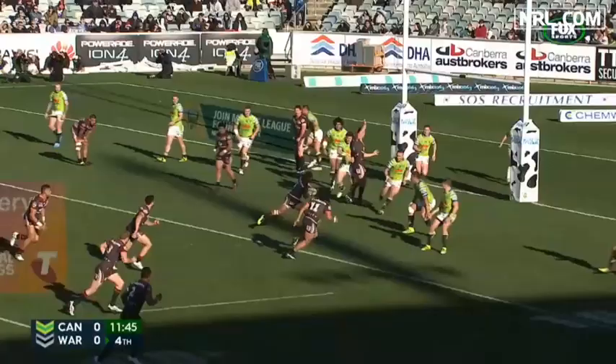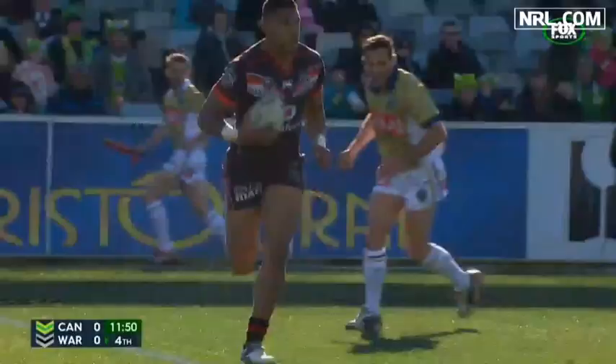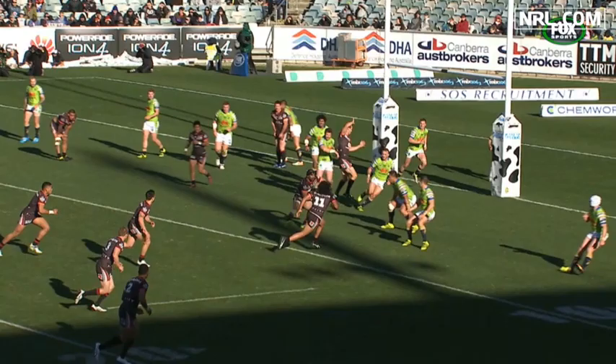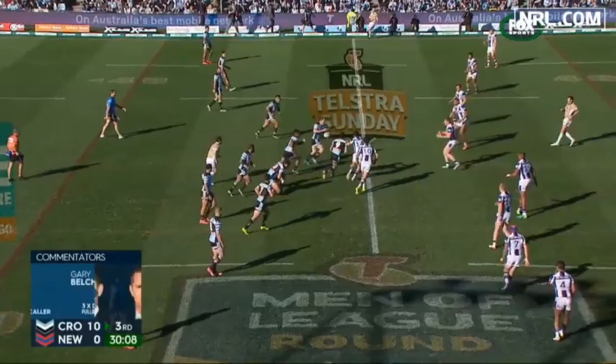First, we've got the Raiders-Warriors match. David Fusatua was denied points with an obstruction call. Was that the right call? Yes, it was. You can see that there's significant contact made on Aidan Caesar — he's knocked to the ground. The Warriors play back through the space created by that contact, which constitutes an obstruction. That was a correct decision.